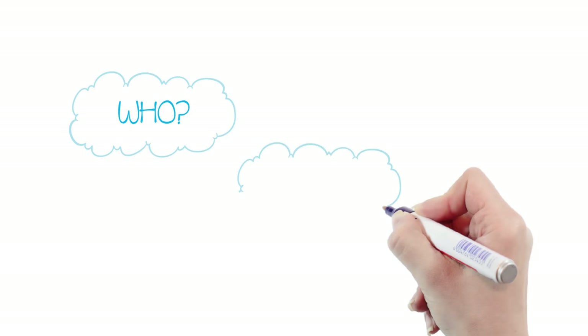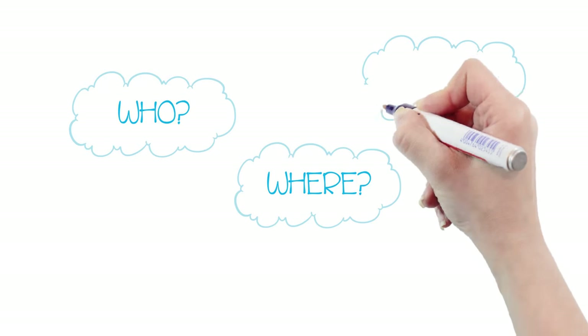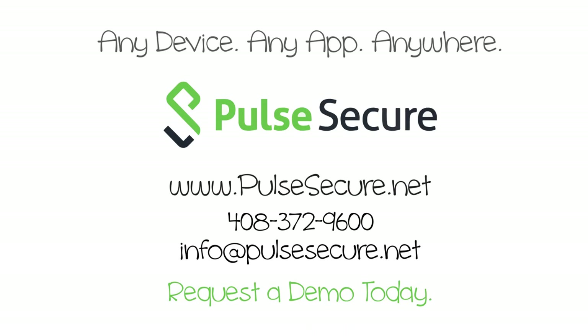Pulse Secure is changing the world of BYOD security. Make sure that your BYOD program allows who you want to connect from, where you want, and to access what you want, while minimizing threats to your security. Pulse Secure — request a demo today.